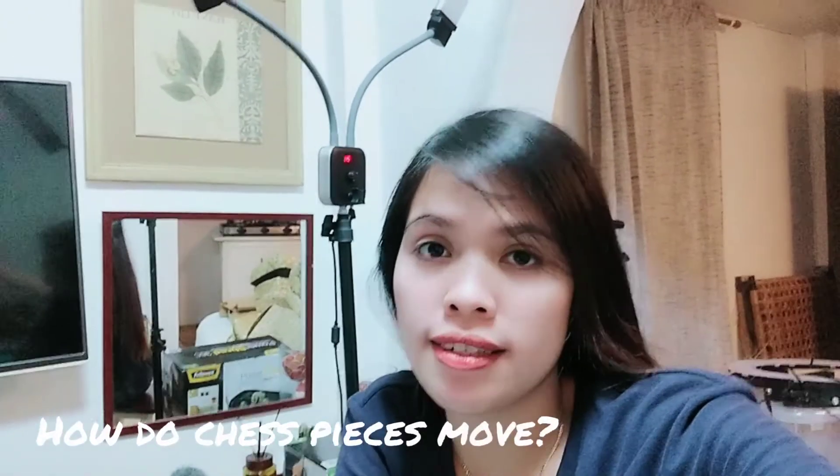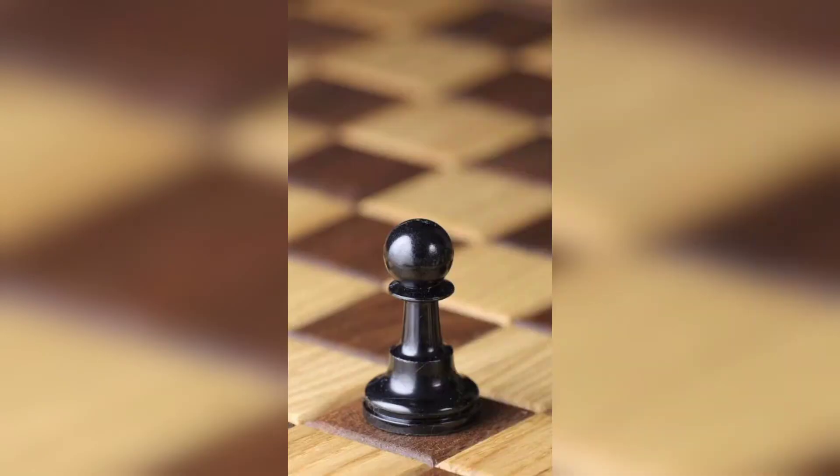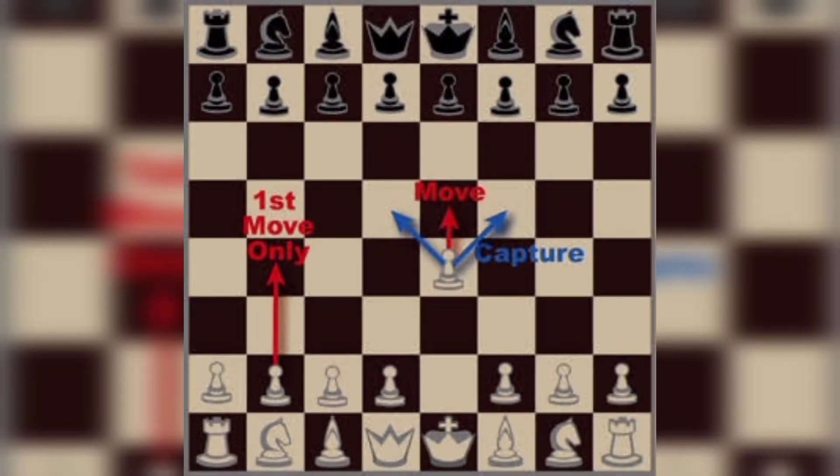How do chess pieces move? Pawns are the weakest chess piece, but by no means the worst. They move forward one square each turn, except for their first turn, where they have the option to move two squares. While pawns can only move forward and never backwards, they only attack diagonally forward. Pawns cannot attack directly in front of them, as can be seen in the video.